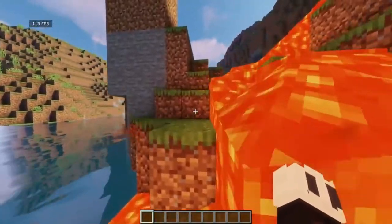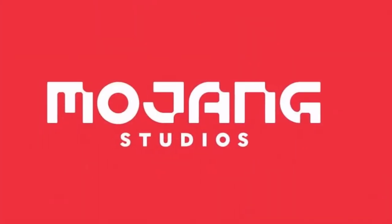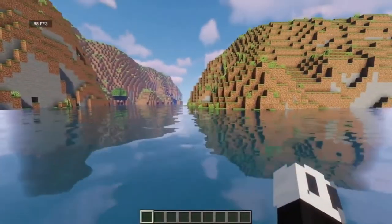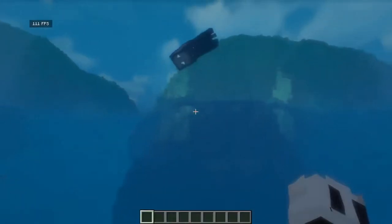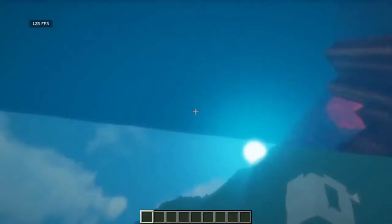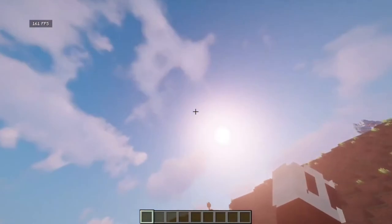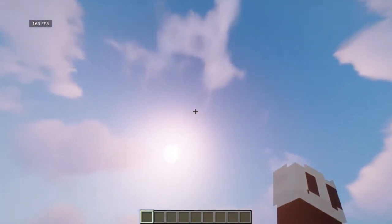Minecraft is a sandbox game first released in 2011 by Mojang Studios. Such titles are generally represented as having a degree of creativity and freedom, as there are no set objectives or goals to finish them. This very freedom of direction and infinite possibility is what makes the title so popular, that it is the best-selling video game of all time.